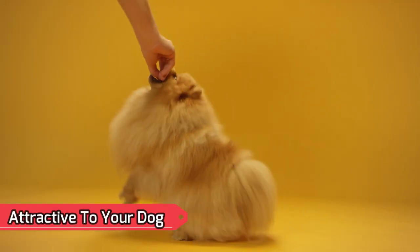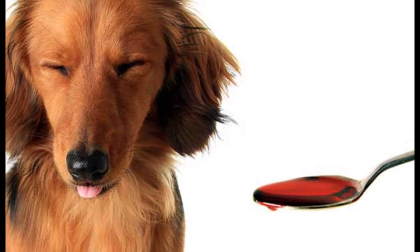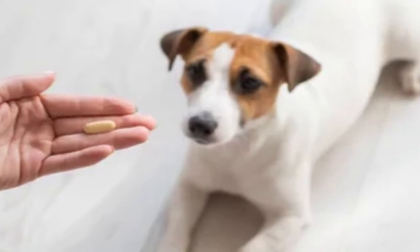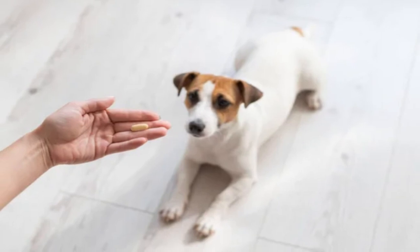One of the most frequent complaints from dog owners is that their pet refuses to take allergy medications. Like people, dogs may be finicky. Take into account the preferences of your dog. Trial and error may be involved, but the effort will be worthwhile in the end.